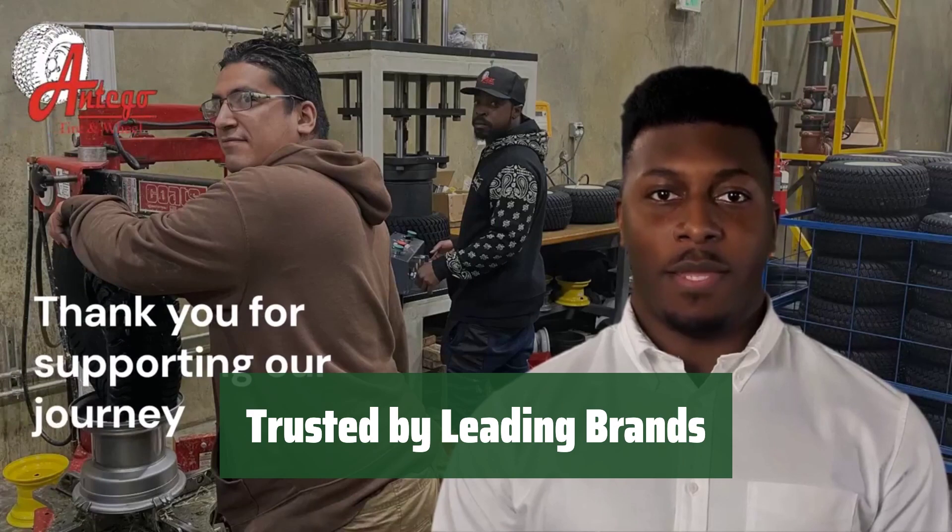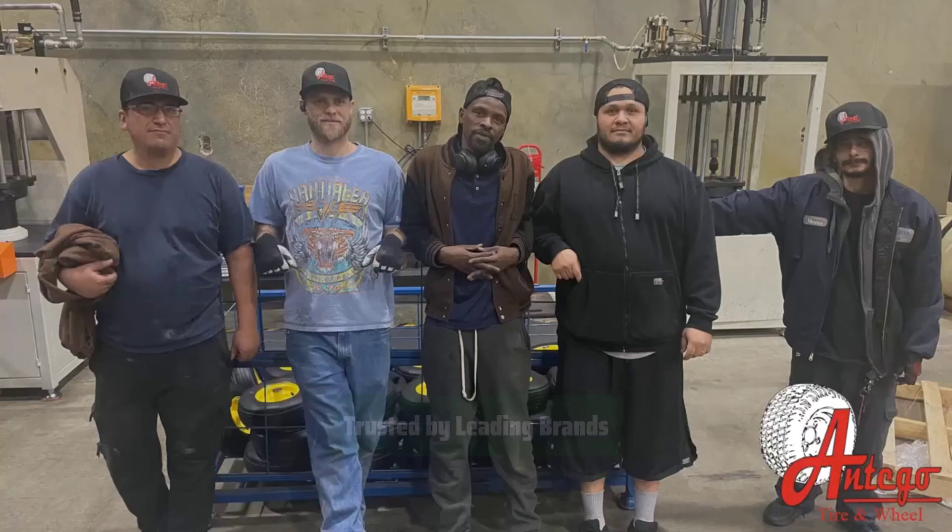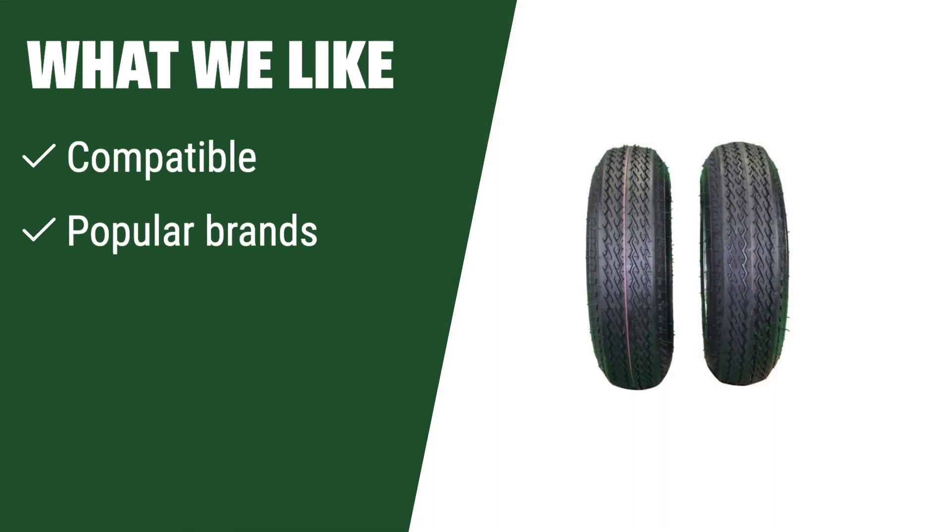Join the ranks of top trailer brands like Triton and Big Tex who trust the Antigo 2-pack trailer tire for their hauling needs. Upgrade your trailer today for a smoother and safer towing experience. What we like: if you have a popular boat or utility trailer brand, you should consider this one for its compatibility. The 5-lug design is also a key feature for easy installation and stability.